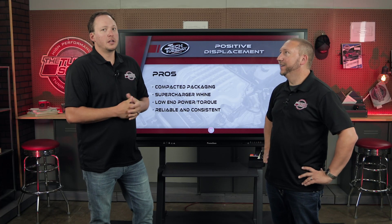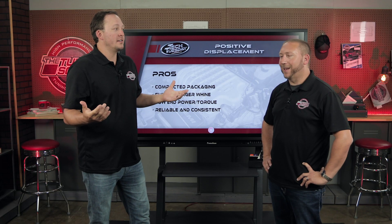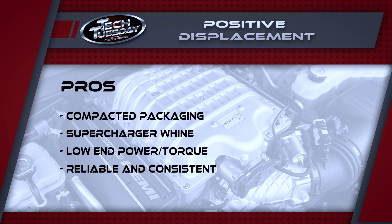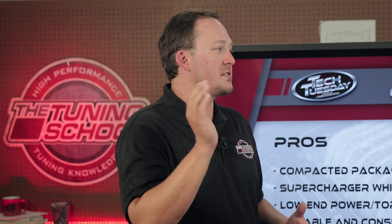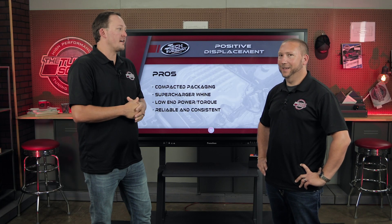The pros with this system: the packaging is generally pretty compact. You're going to take the intake manifold out and it basically replaces that in the valley of your V8. Supercharger whine — that's the best, pretty addicting. And again, that low end power, that torque — it's always moving air. The instant you start to give it some throttle, there's air rushing into the engine and that torque just can't be beat. It's a tire fryer.